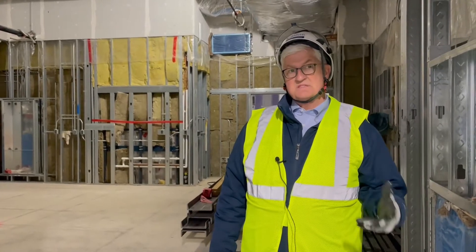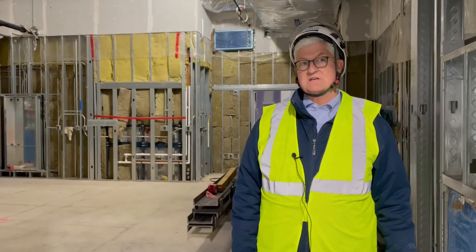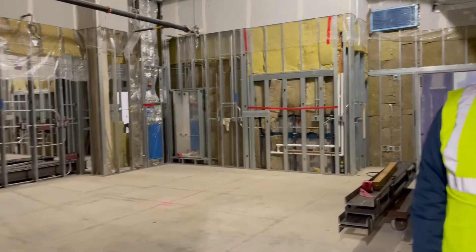So again, is it big enough? Part two. This particular room I'm in now is an operating room in the New Wynn Hospital. This operating room averages about 200 square feet larger than the average operating room that we currently have in our health system. So if it's big enough, it certainly is.